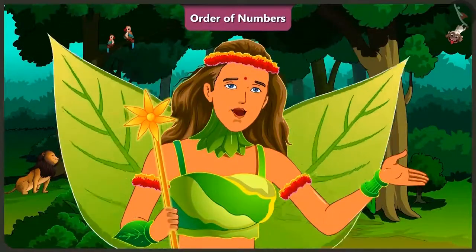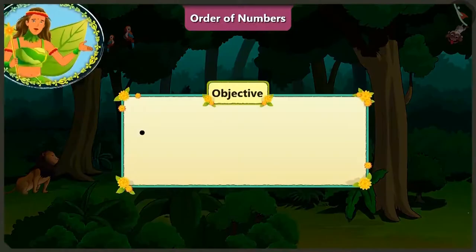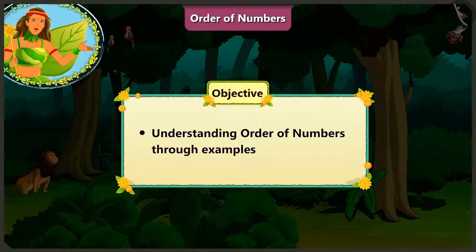Children, in this video, we will understand the order of numbers better with the help of some interesting examples.